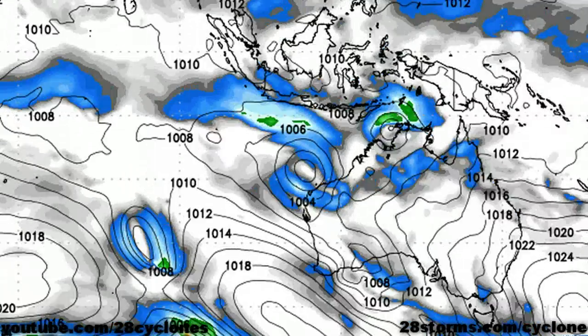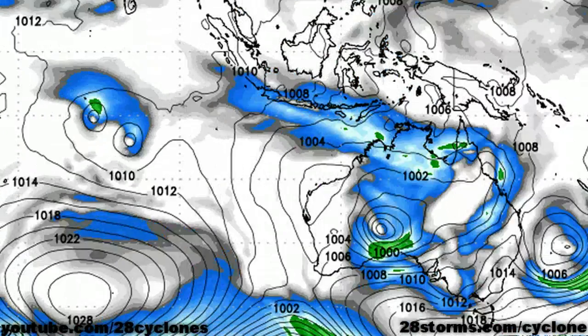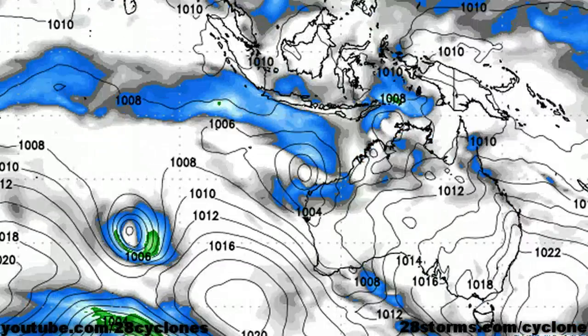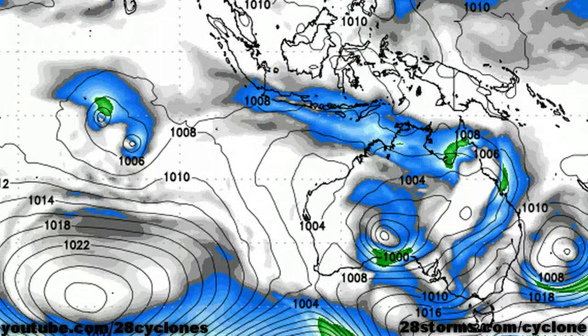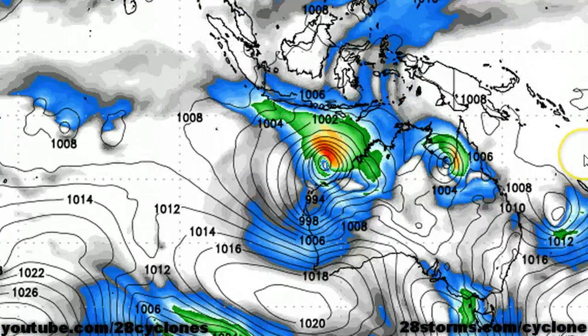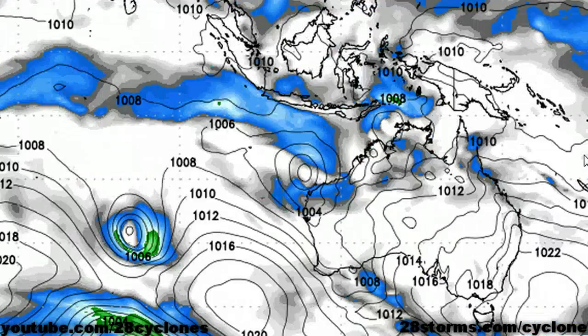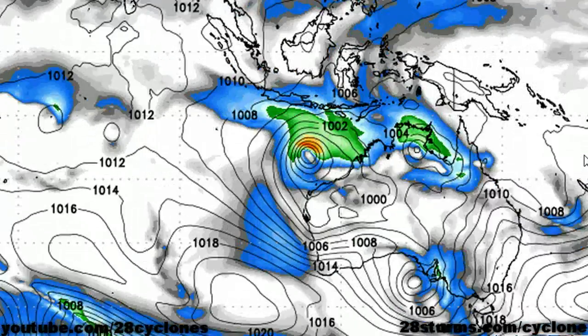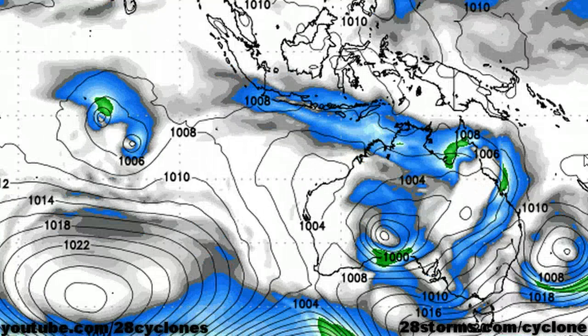Moving on to the next model forecast, this is now the Canadian CMC run. Much like the last two models, it is developing our Western Australia low quite nicely as we get into the day three through five time period. It's also trying to develop our Darwin system just a little bit more than what we saw with the European solution. But this is no surprise — if you've been a persistent viewer of our videos, you will know by now that the Canadian model has the tendency to overdevelop nearly any tropical area of low pressure.